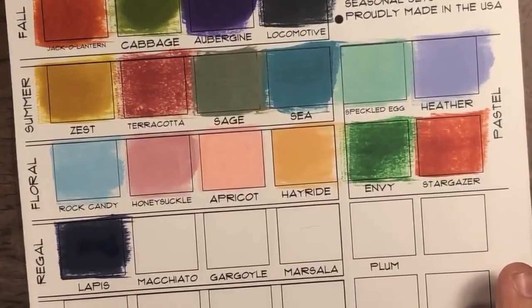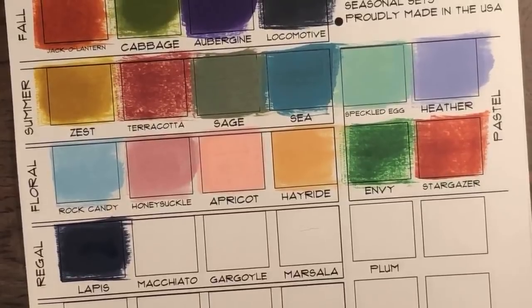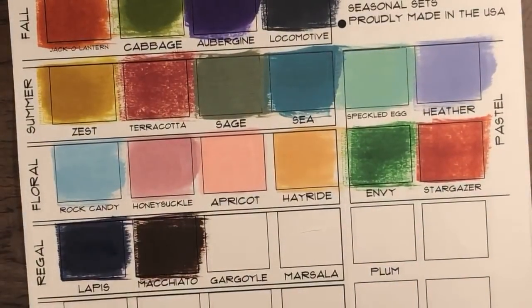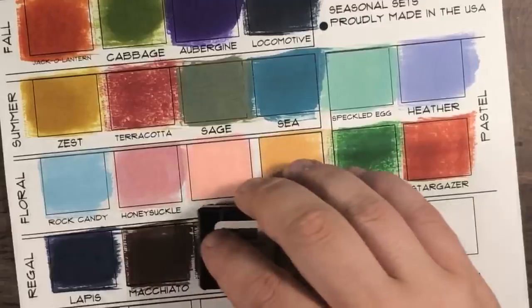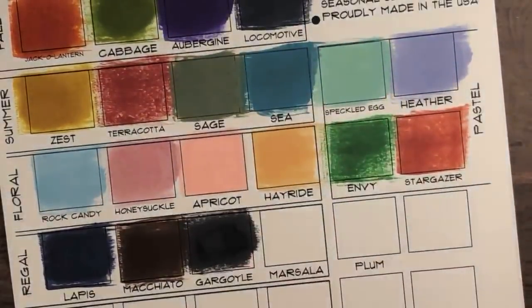Then we have Lapis, a newer color — look how deep and beautiful that blue is. It's much deeper than Cornflower but not as deep as Locomotive. Hello from Australia! We do have a Midnight ink color — I'll show you that in a second. Then we have Macchiato — we just got the Macchiato cardstock. Here's the Macchiato, see how it matches. Then Gargoyle, a very very deep dark gray. Gargoyle and Locomotive are close but Locomotive has more blue in it.